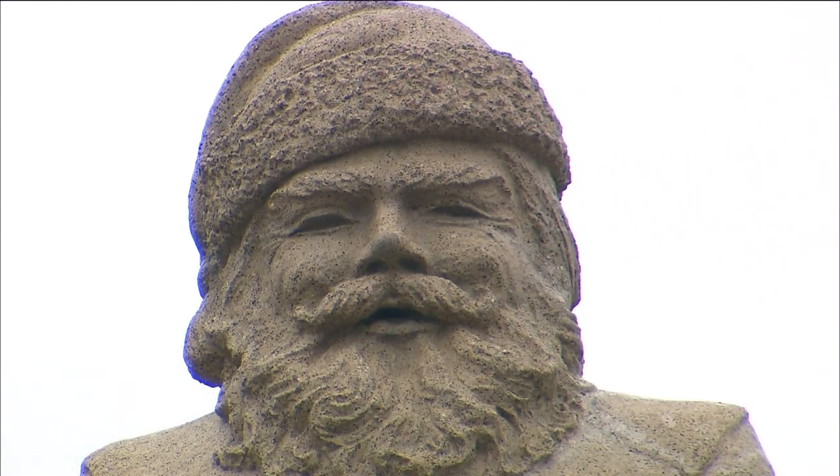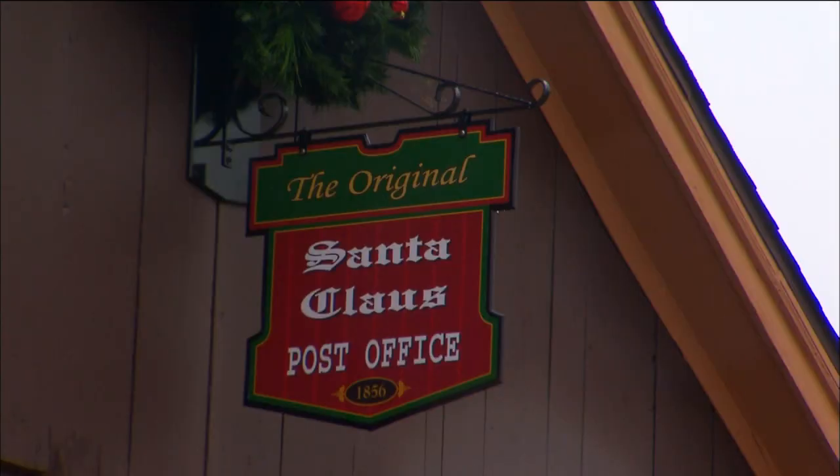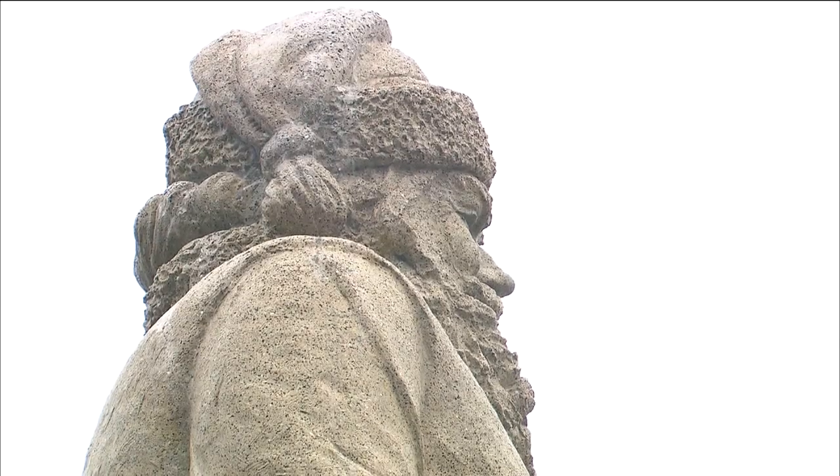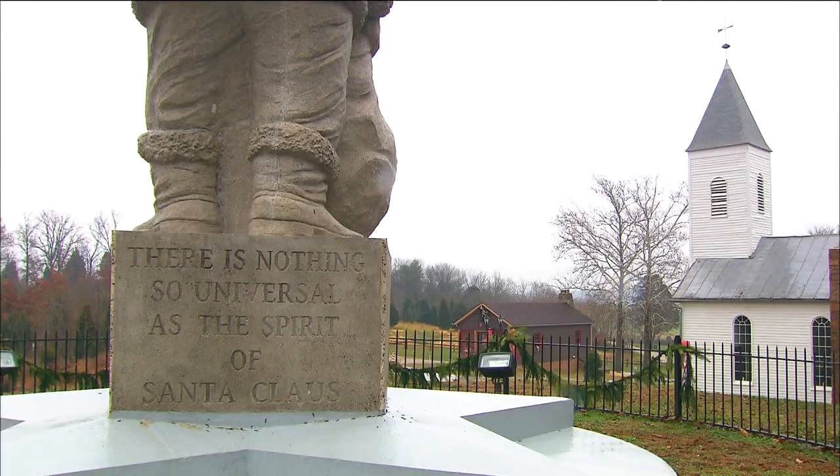We try to keep that Santa image going. I'm very protective of — there's only one Santa, and he is real. And that belief, I think, is so important in this world of disbelief and this world of skepticism about things.